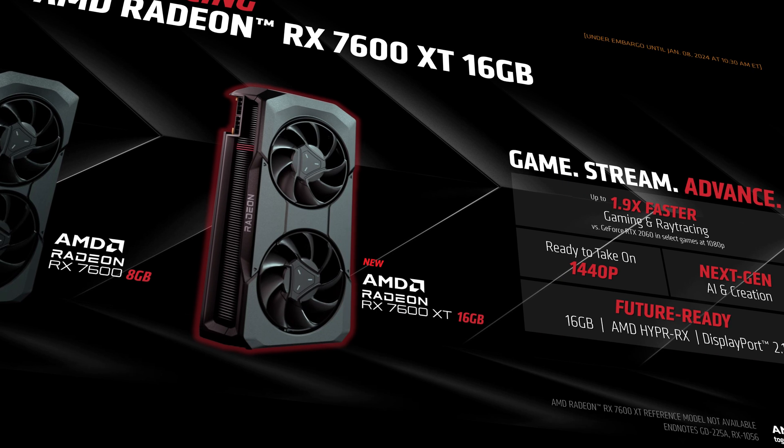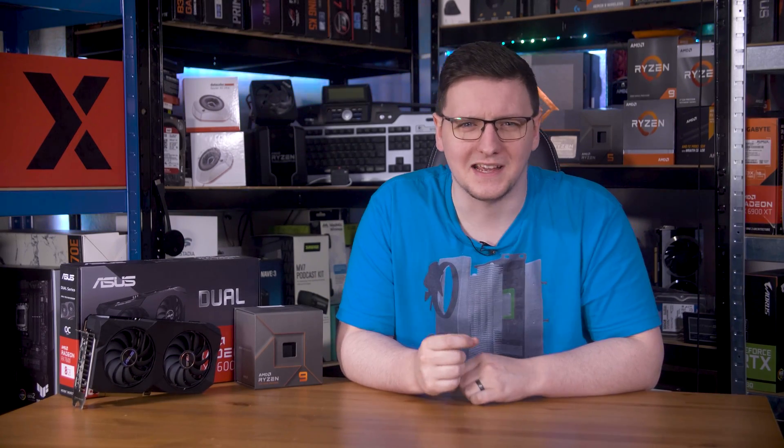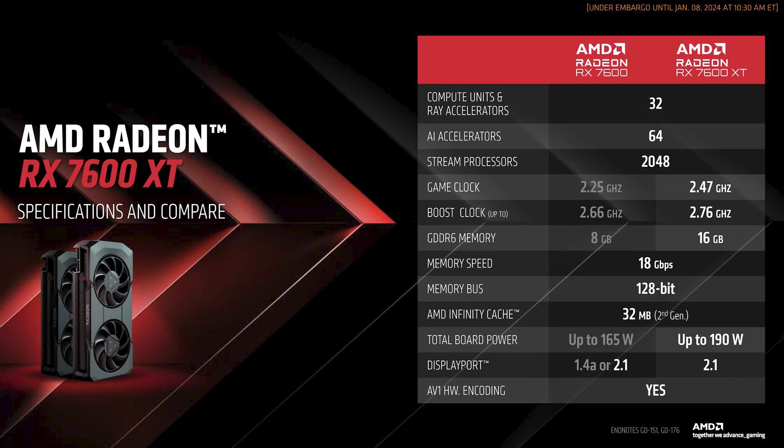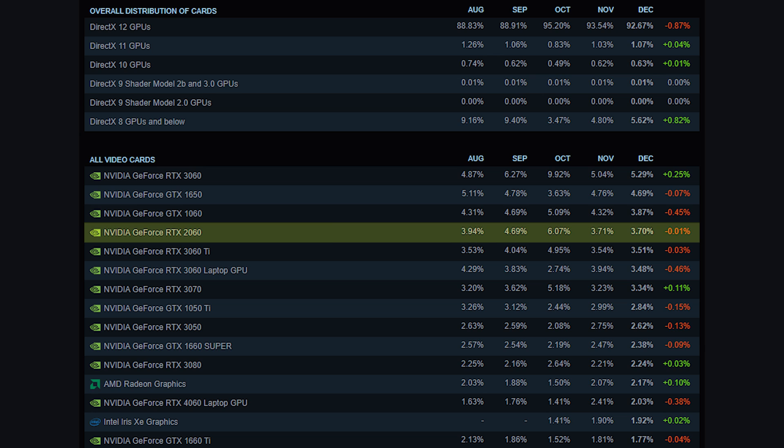Moving on to the new GPU: the RX 7600 XT. AMD makes a pretty big deal about this being a 16GB card, and I'd argue quite rightfully. VRAM was one of the hottest topics in the PC space last year, and it's hard to argue that Nvidia hasn't been stingy with VRAM quantity — cards have gone backwards, like the 3060 getting 12GB but the 4060 only getting 8GB. So AMD is hitting hard with 16GB of GDDR6. AMD is also pushing this as the perfect upgrade from an RTX 2060, which is still used by 3.7% of the entire Steam user base — that's one hell of a market.